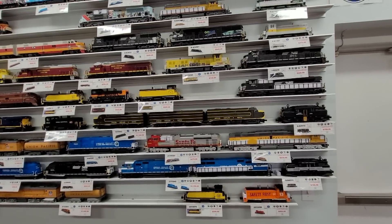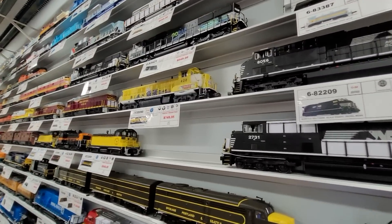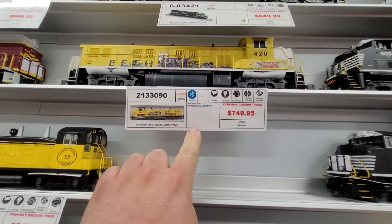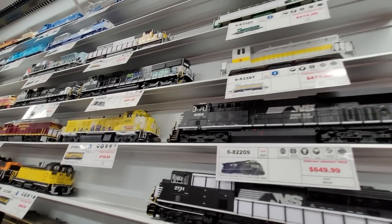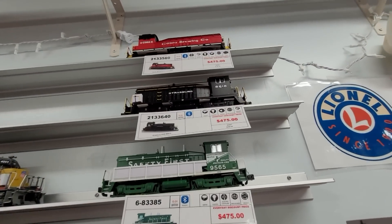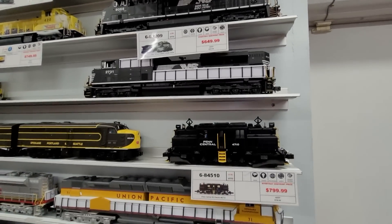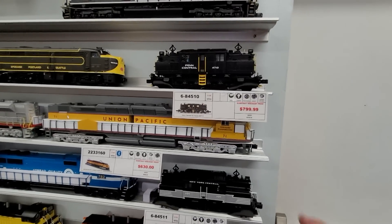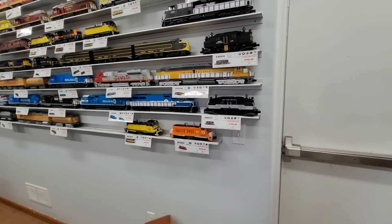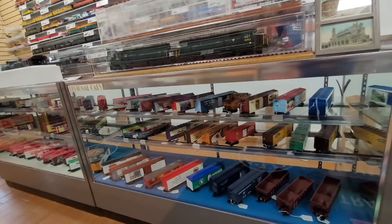Wow, that's a locomotive with graffiti on it? I've never seen that before. Customized weathering and graffiti. Strasburg - they got a Strasburg switcher. Penn Central S2 electric. Now the display case of cars.